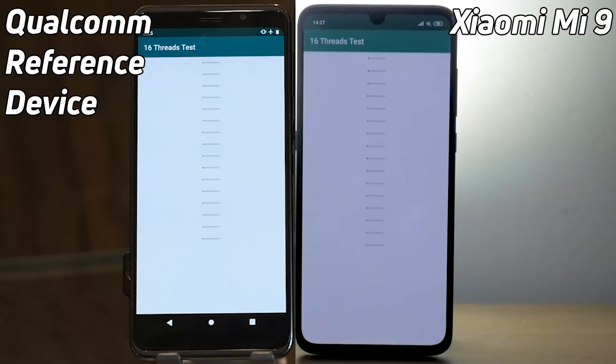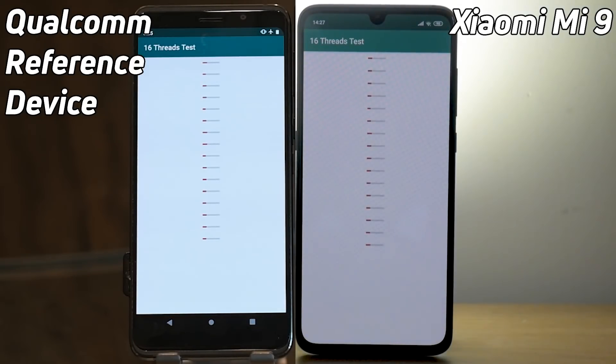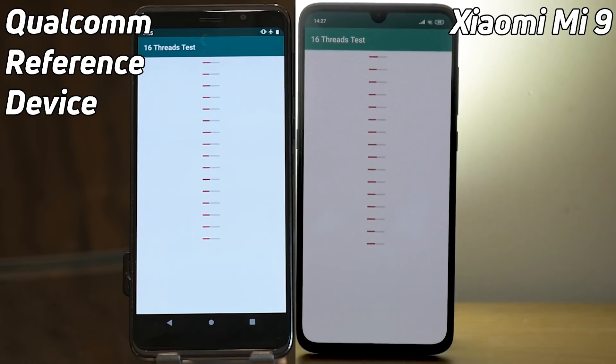Both devices are now in the 2D test. Look at that — in the 16-thread test, the reference device went into that first. So the lead has been taken back by the reference device, and they're both now plowing their way through this 16-thread test.